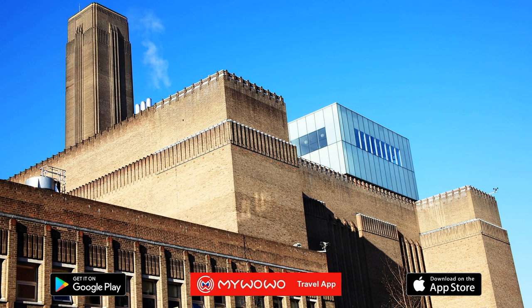Hi, I'm Debbie, your personal guide. Together with my WoWo, I'd like to welcome you to one of the wonders of the world. Today I'll accompany you through Tate Modern, one of London's most beloved museums.